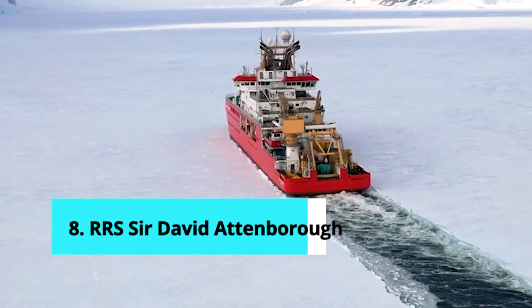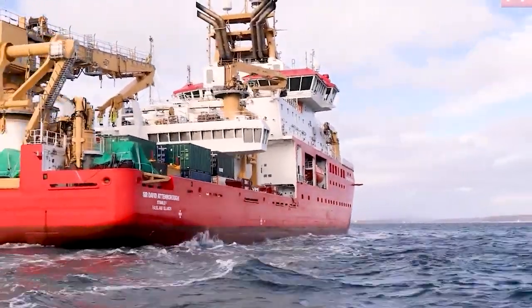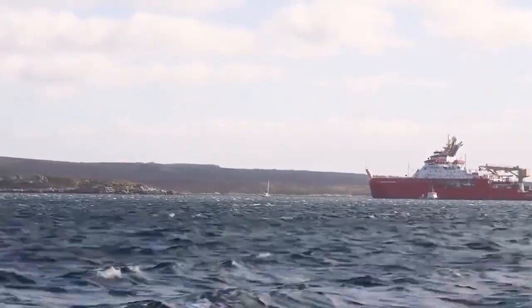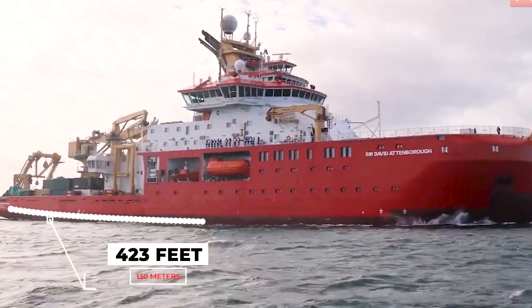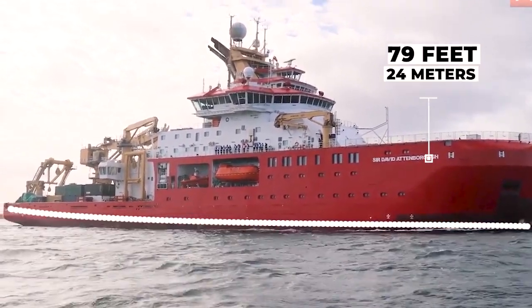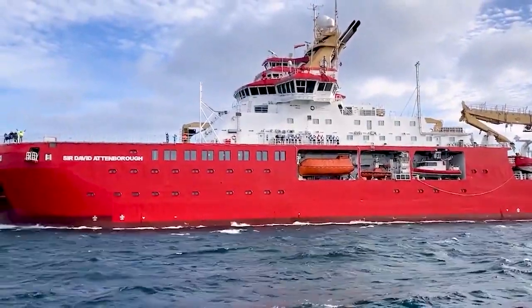Number 8: RSS Sir David Attenborough. The Royal Research Ship Sir David Attenborough is an icebreaker operated by the British Antarctic Survey that conducts research in the Antarctic region. It also serves as a logistical supply vessel in the region. The ship has a cargo capacity of 900 cubic meters and is designed to carry two helicopters. The overall length of the RRS Sir David Attenborough is 423 feet with a beam of 79 feet. It can accommodate 30 crew and 60 research staff.